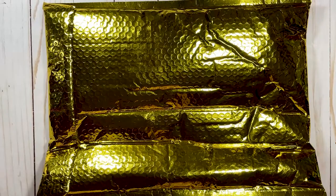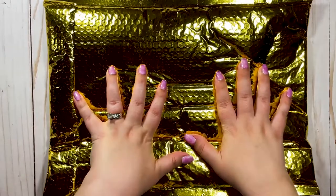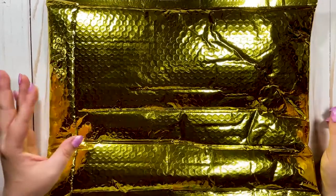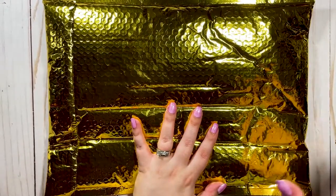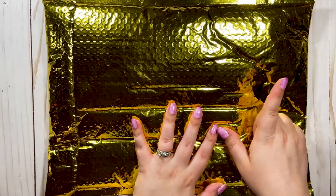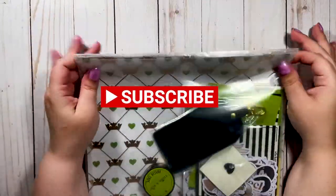Hi guys and welcome back to my channel! Today we are doing our monthly unboxing of the Honeybee Shop Babe Box, which is a planner and planner accessory subscription box from the Honeybee Shop — one of my favorite small businesses. Normally this packaging is silver holographic, but this month it's gold because it matches the theme, so let's get into it.